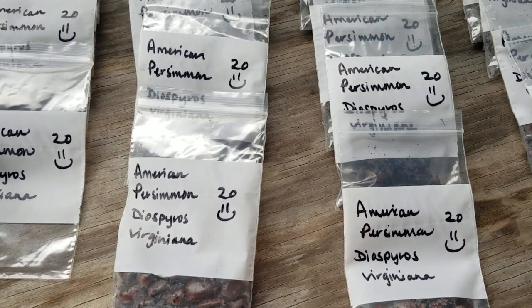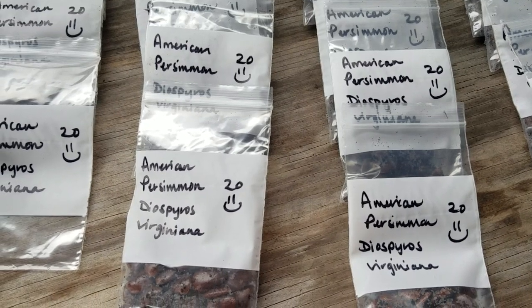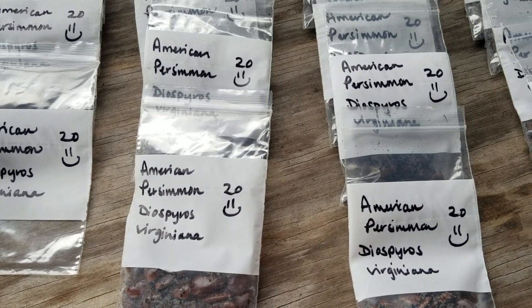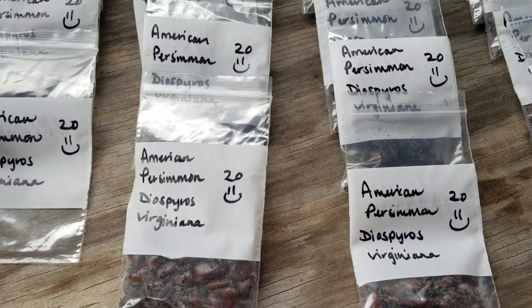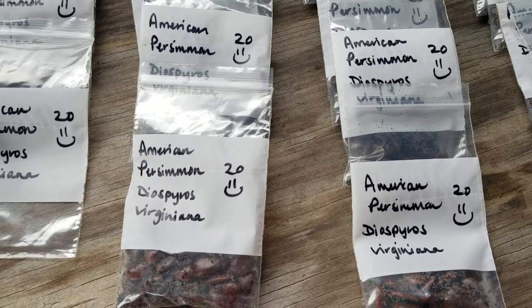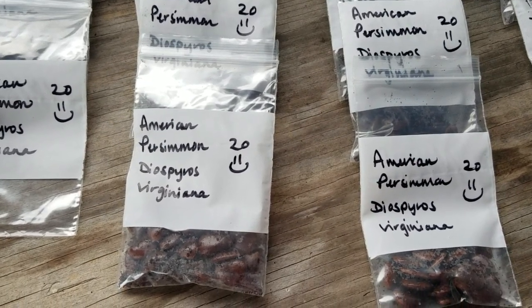We have some exciting news. We have a very limited run — 19 packets of 20 American persimmon seeds for sale this spring. You can go to our website, thecommonmilkweed.com, and get the details there.